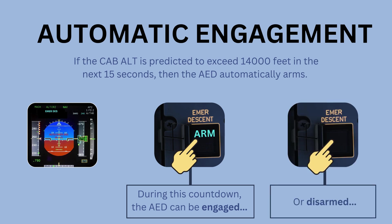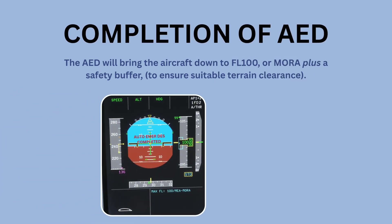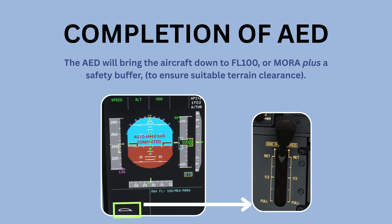The crew can also choose to disarm the automatic emergency descent by pressing the emergency descent push button twice. The AED will bring the aircraft down to flight level 100, or MORA plus a safety buffer, to ensure suitable terrain clearance. Following this, SPEED OUTSTAR and then OUT ENGAGED appear on the FMA, the aircraft decelerates to green dot speed, and speed brakes return to their current position. AUTO EMADEZ COMPLETED appears on the PFD. Pilots should be aware that manually stowing the speed brakes increases the risk of overspeed — it is recommended to extend them until speed has reduced significantly.